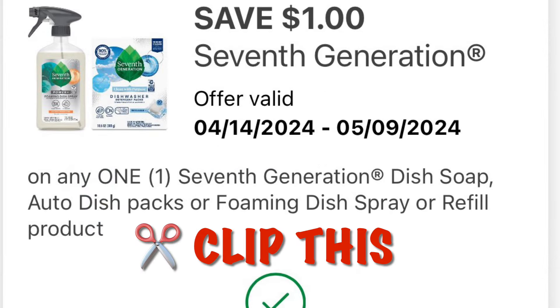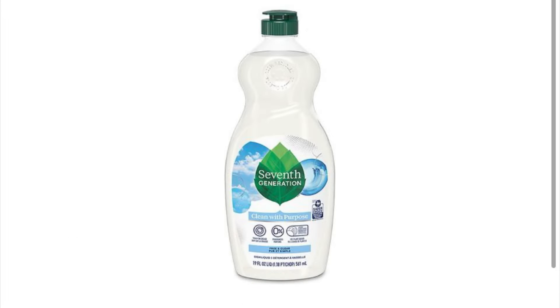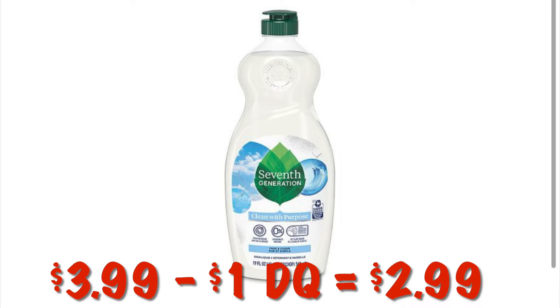There's $1.00 off of Seventh Generation dish products, so clip this. We can grab one of the dish soaps for $3.99 — after the $1.00 digital we will pay $2.99.